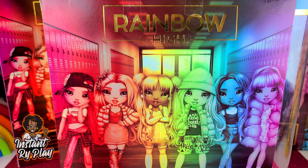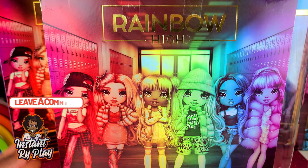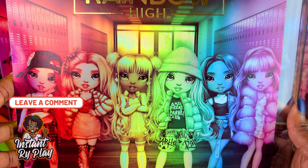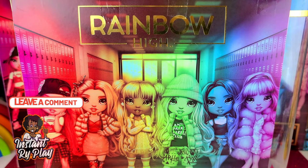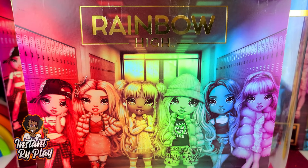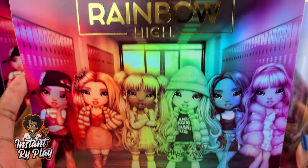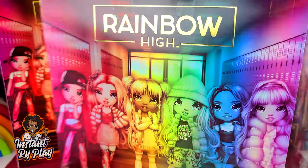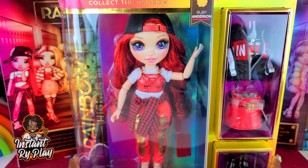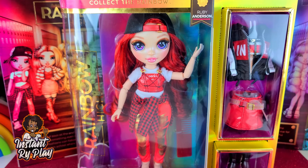If you're not familiar with Rainbow High girls, they each represent a different color of the rainbow — all six of these girls. I've unboxed three so far and this will be my fourth one, with two more to go. Stay tuned for more videos! I love this little holographic image on the box — so cool, that's why I've been using it for my backdrop. Without any further delay, let's go ahead and get to this unboxing.